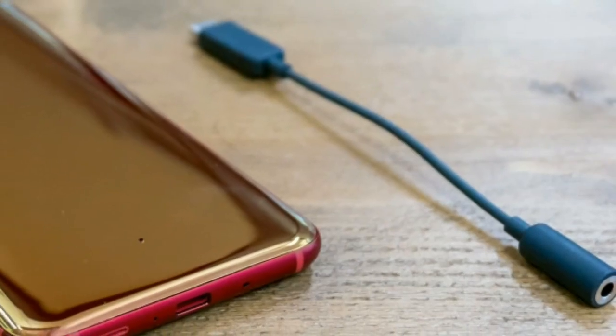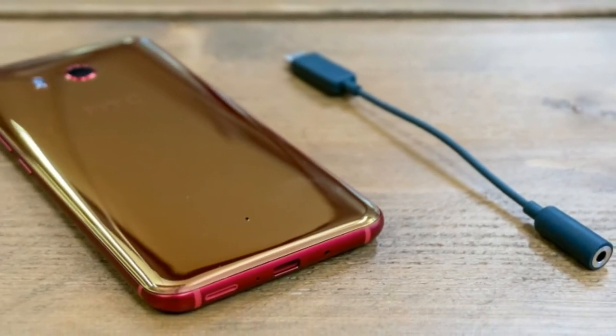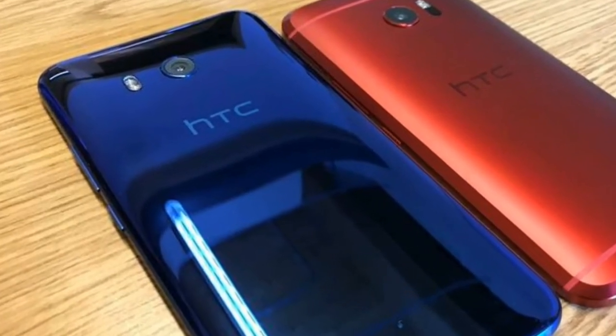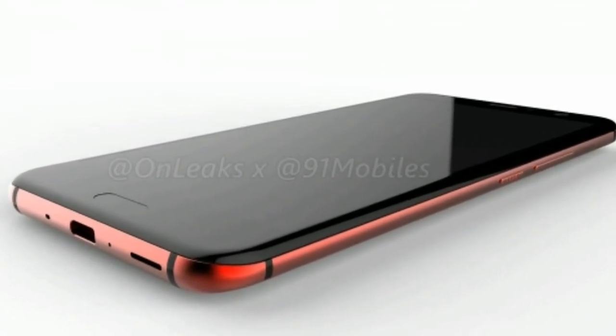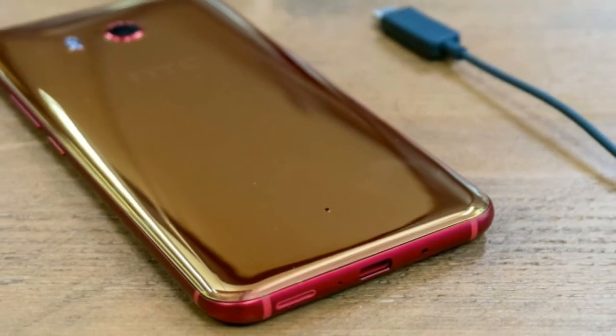If you want a phone that lasts through a day, almost no matter what you subject it to, the HTC U11 Life isn't the best choice. In our usual battery benchmark, a 90-minute video played at maximum brightness takes 35% off the battery level. The Moto X4 lost just 10%.